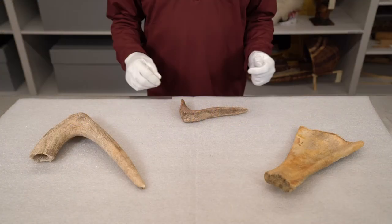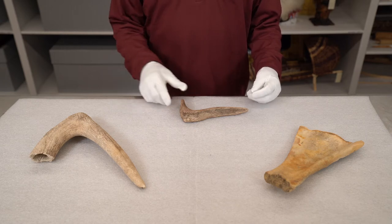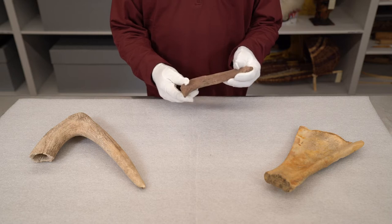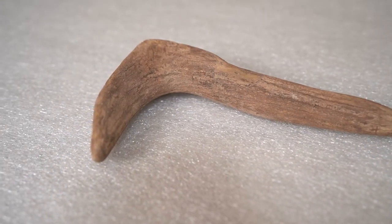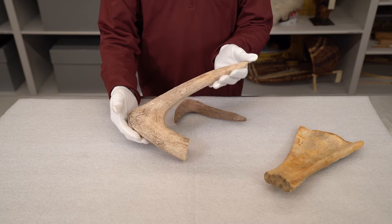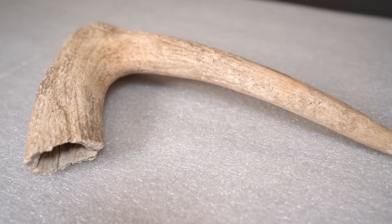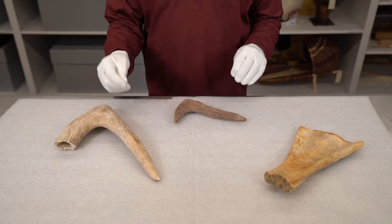Today I'd like to begin with some of the tools that were used for farming. This small item is a part of an antler. It was used for softening up the ground, scraping and digging. This item is an elk antler, and it was used for basically poking a hole in the earth so seeds could be planted and fertilizer could be added.